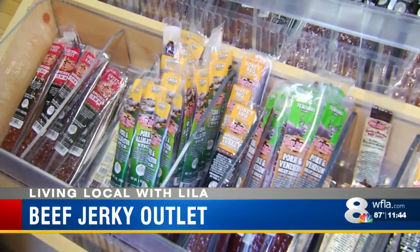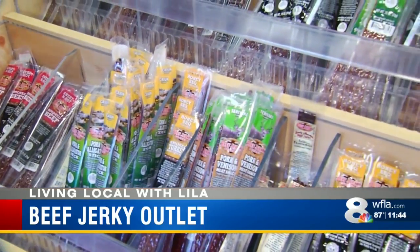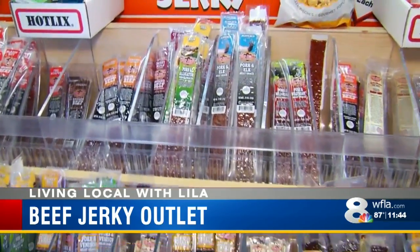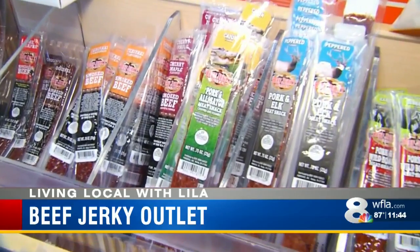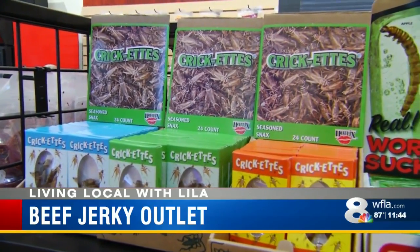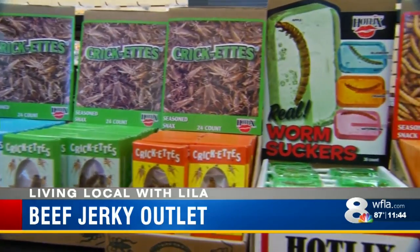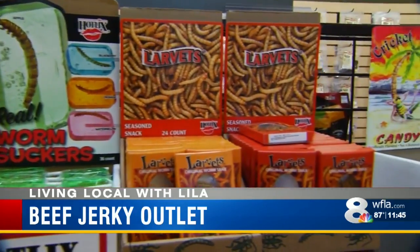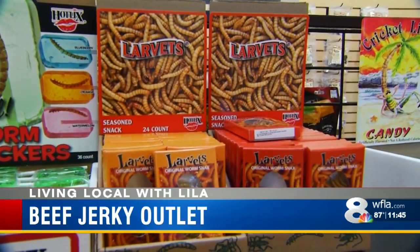Does it taste any different if it's gator or venison versus the beef jerky? Oh, absolutely. Each one has a little bit different flair and different flavor to it. And we have a number of different flavors, either flats or sticks. And then we have some fun stuff too that a lot of the kids like to try, which are crickets and bugs within some suckers. So we have a lot of stuff not only for jerky lovers, but just treats overall.